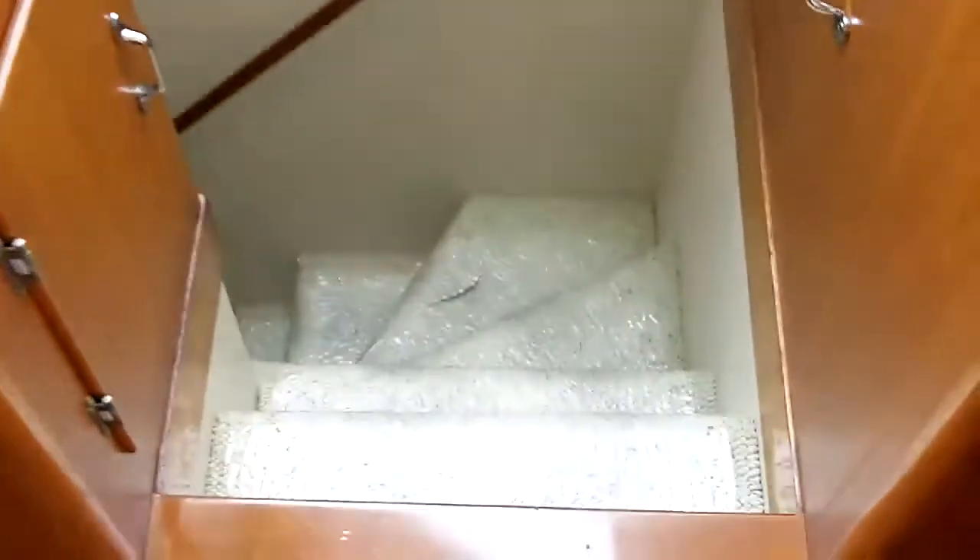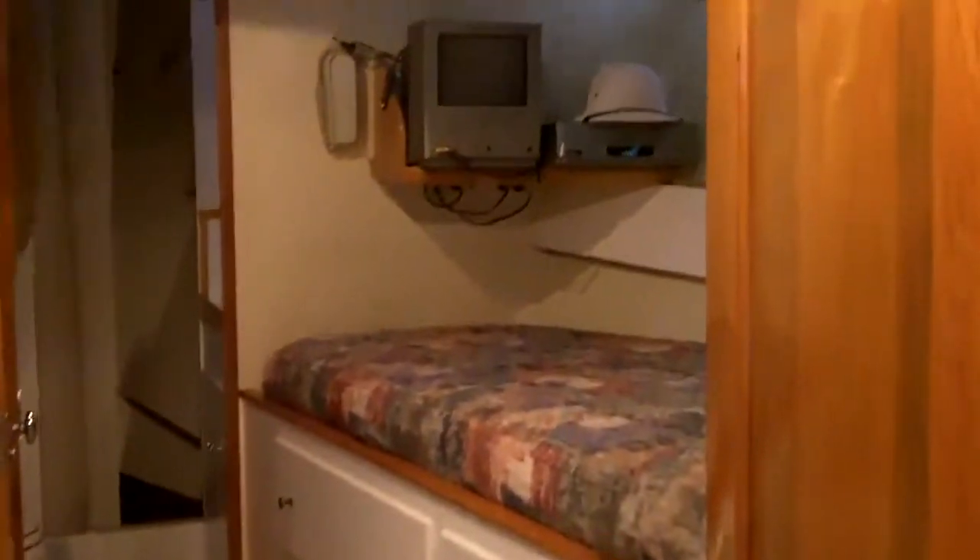We make our way down to the crew quarters forward. There's access to the engine room. There's the crew cabin — a V-berth with head forward and a shower. Looking aft, there's a small dinette area, and on the other side a captain's cabin, which is private with drawer and closet storage. There's a small microwave and washer-dryer up here for crew usage.